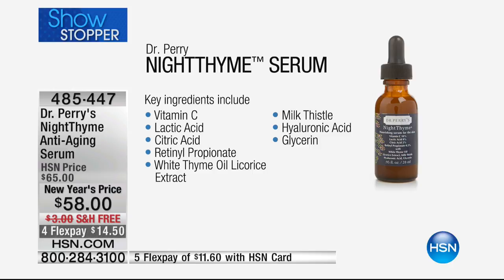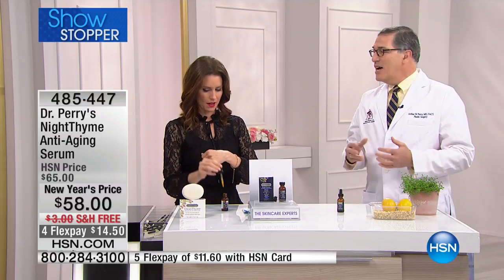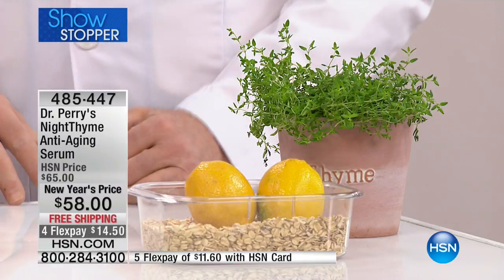The key ingredients include vitamin C, lactic acid, citric acid, retinol propionate — which is vitamin A — and then white thyme oil, licorice extract (that's where you get the thyme name from), milk thistle, hyaluronic acid, and glycerin. Why thyme? Thyme has very interesting properties — it's an antibacterial, antifungal, and an antioxidant. It's good for your skin.